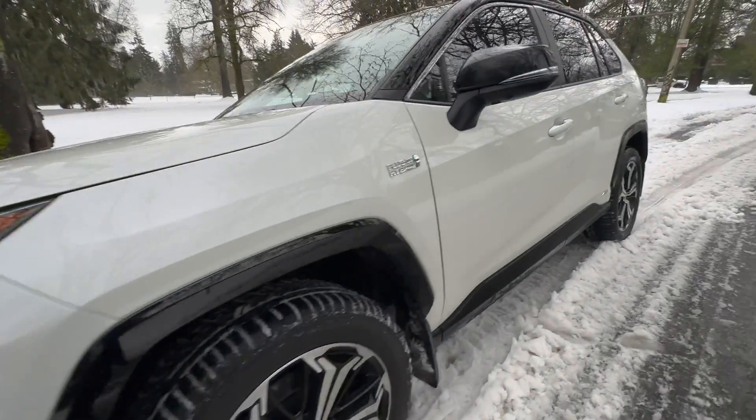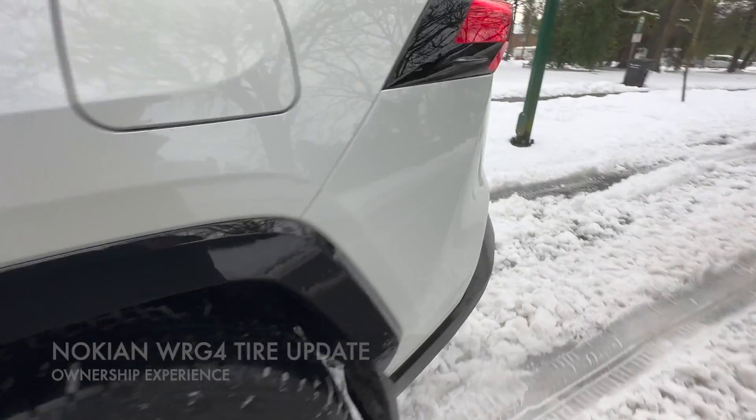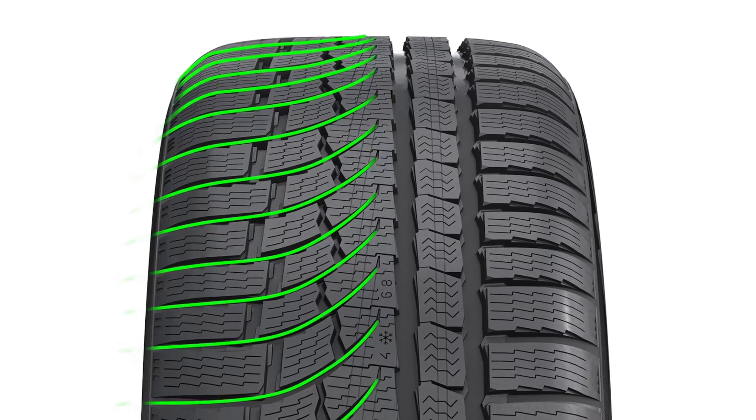Hey guys, it's David from Automotive Press. I'm back in Vancouver where it has been snowing for the last several days. It's beginning to melt, but it's in an ideal condition to test out the Nokian WRG4 tires we installed several months ago.